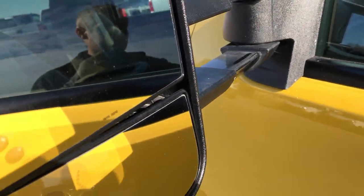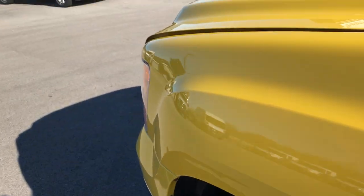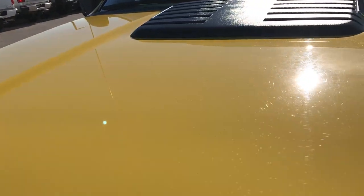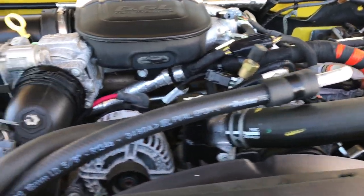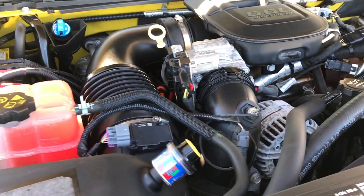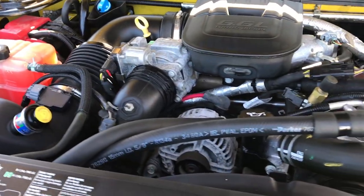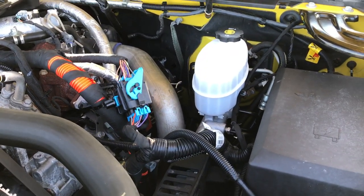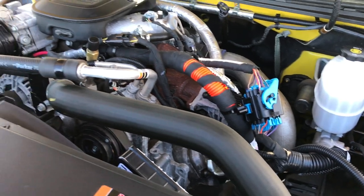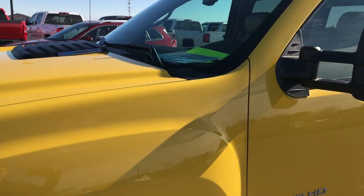Telescopic tow mirrors — these are heated, they pull out, they fold in, and they have the built-in directional signal on them. Those work nice and smooth. Under the hood we have the 6.6 liter Duramax diesel. This truck has been fully safetied and inspected by our service shop, has a fresh oil and filter change, and all the fluids have been checked and topped off. The truck has been gone through mechanically 100% and is 100% ready to go.